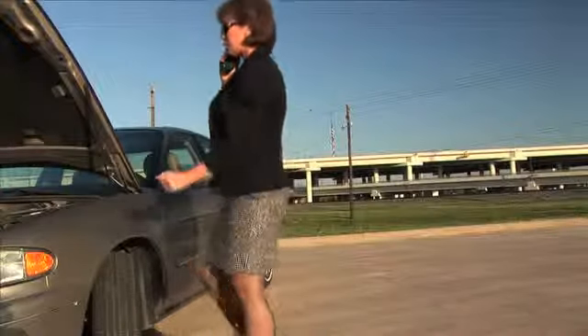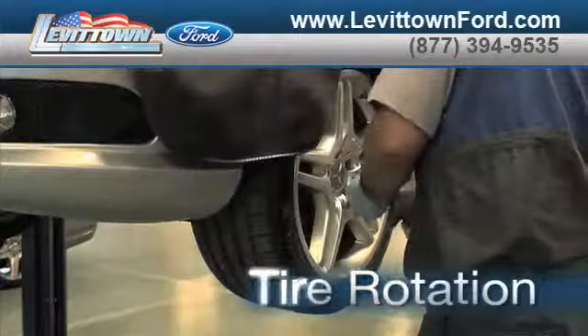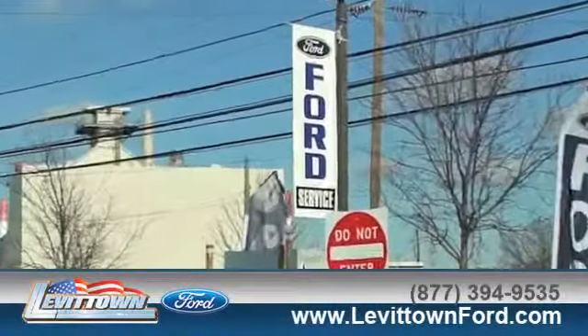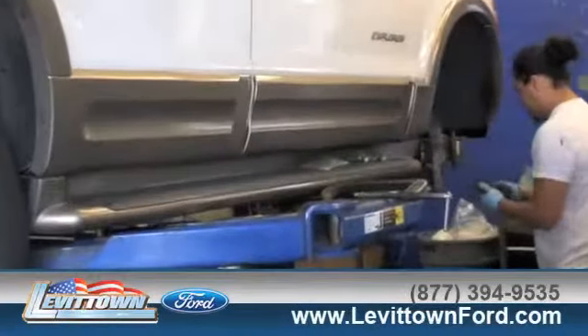Servicing your vehicle at a local mechanic shop doesn't necessarily save you money. Whether you need windshield repair, tire rotation, or a tune-up, when you bring your vehicle to Levittown Ford for maintenance or repairs, you'll receive prompt, courteous service from a staff dedicated to quality for our customers.